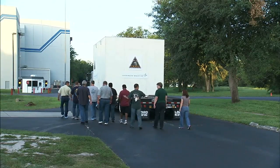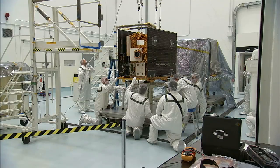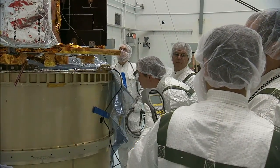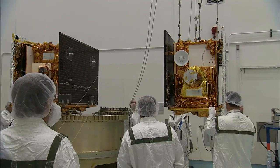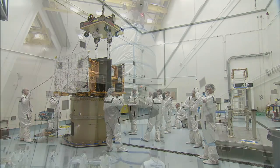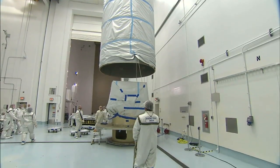The next step for the processing team was to move the spacecraft in late July to Astrotech's hazardous processing facility for fueling. With the scheduled launch just a month away, the twin spacecraft were weighed before they were stacked in their launch configuration. Once attached to the spacecraft adapter ring in their side-by-side launch position, GRAIL was placed in a protective canister for transport to the launch pad.